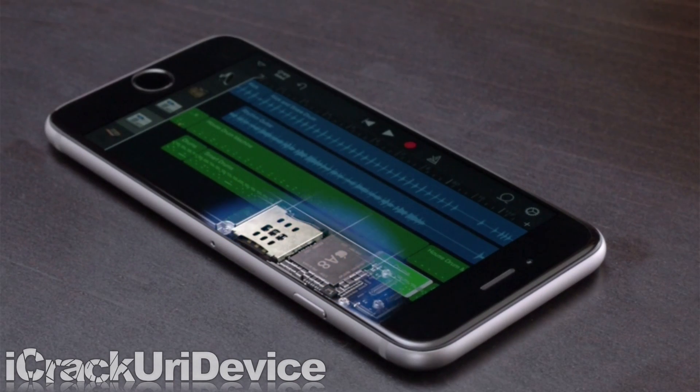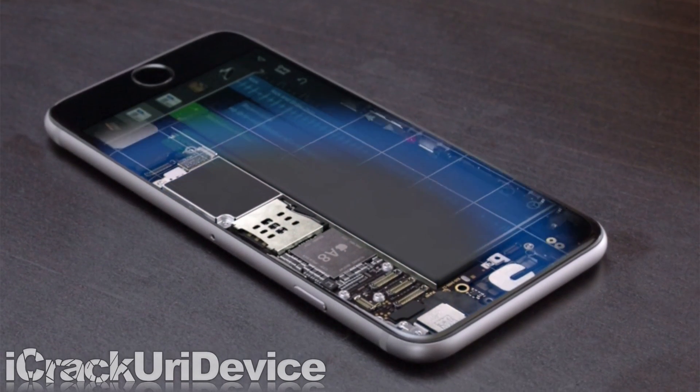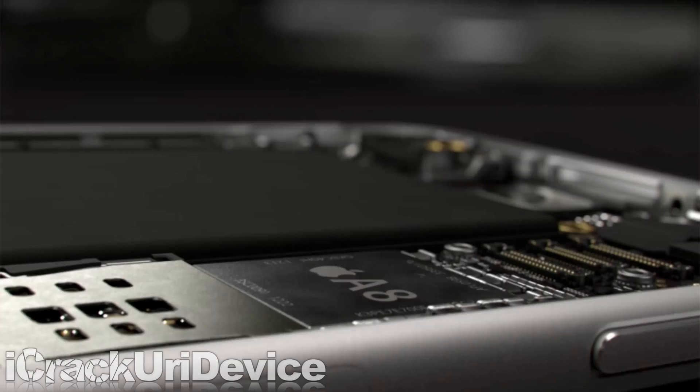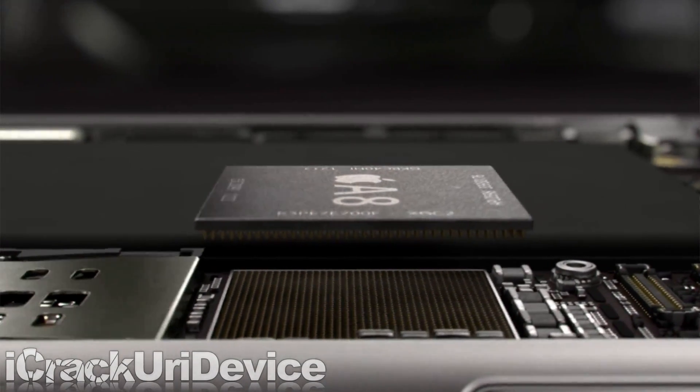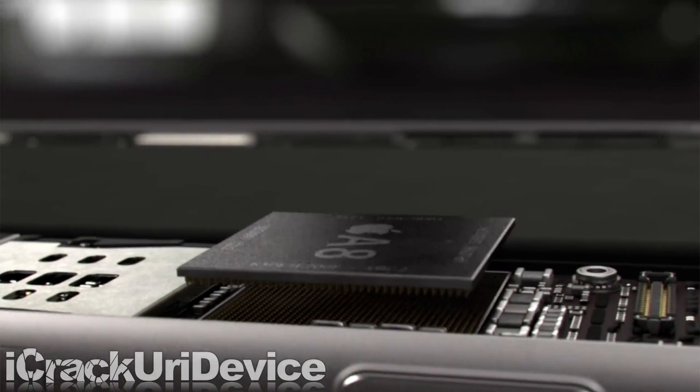A new 64-bit A8 chip boosts CPU performance up to 25% over the 5s and 50% in the graphics department. It's also 13% smaller than the A7 and features double the transistors at 2 billion.